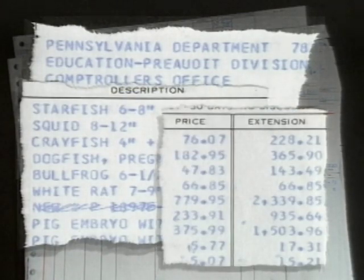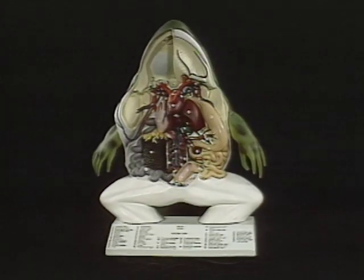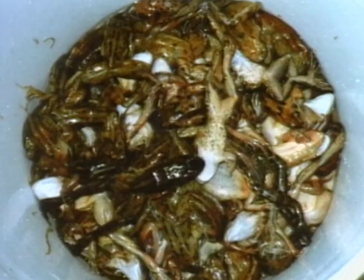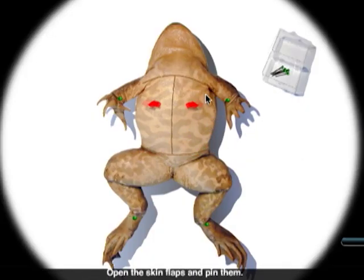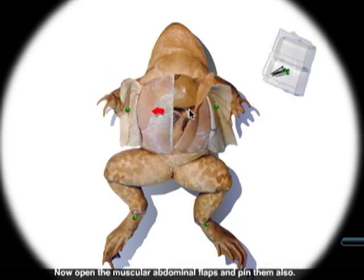Dissection is a $30 million a year industry. Schools can spend thousands of dollars on a single order. 3D models provide the added benefit of detailed views of both internal and external animal anatomy, anatomically scaled and numbered for easy identification. 12 bullfrogs, enough for 24 students, cost upward of $100. Humane alternatives, such as computer simulations, can be reused for years and pay for themselves in one year.